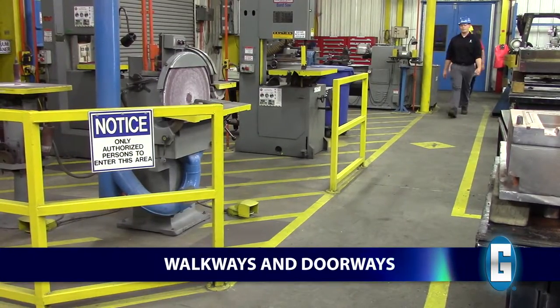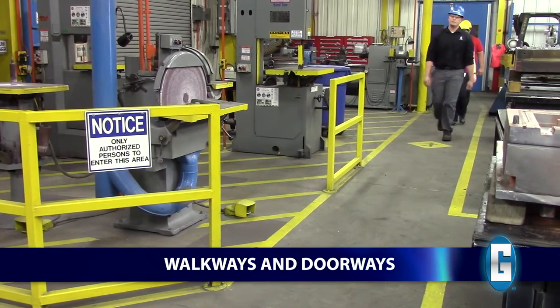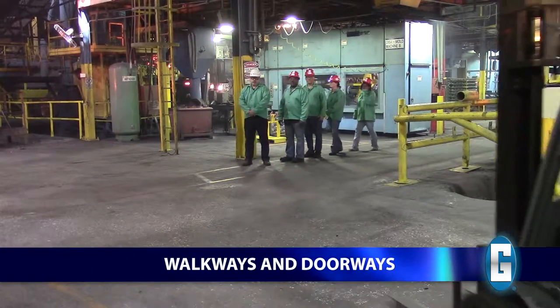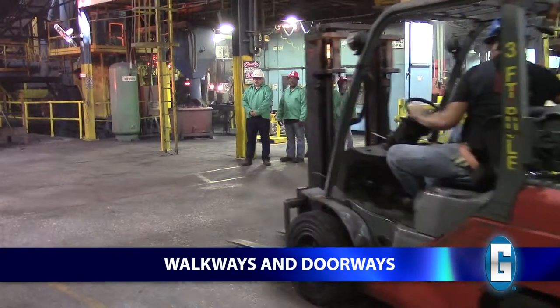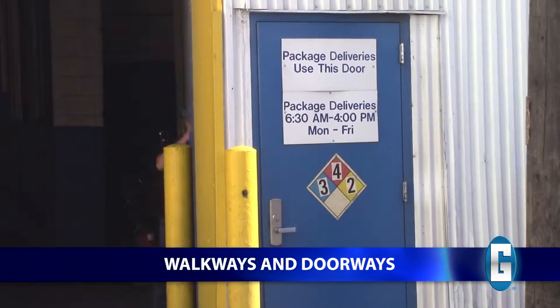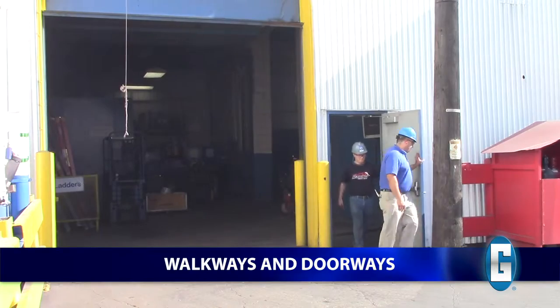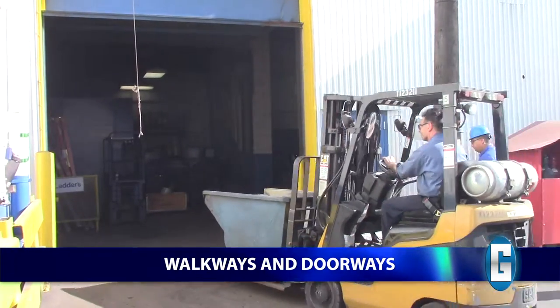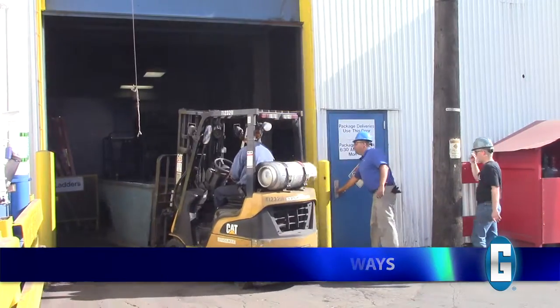While touring the facility, please stay in designated pedestrian aisleways. In areas that are not marked, pay extra attention to your Grady guide for instructions. Visitors should only use designated pedestrian doors. Never enter or leave an area through overhead doors, which are reserved for fork trucks and material handling vehicles.